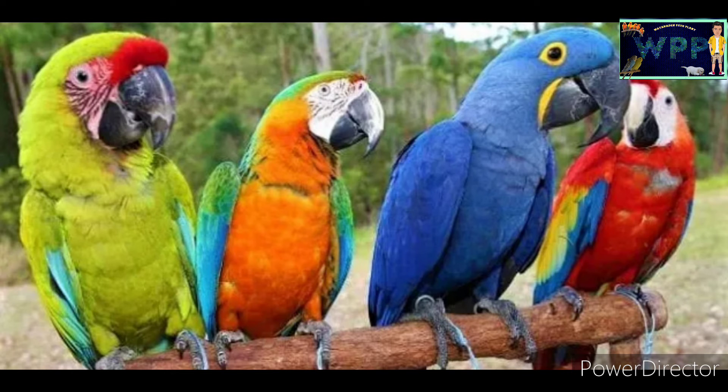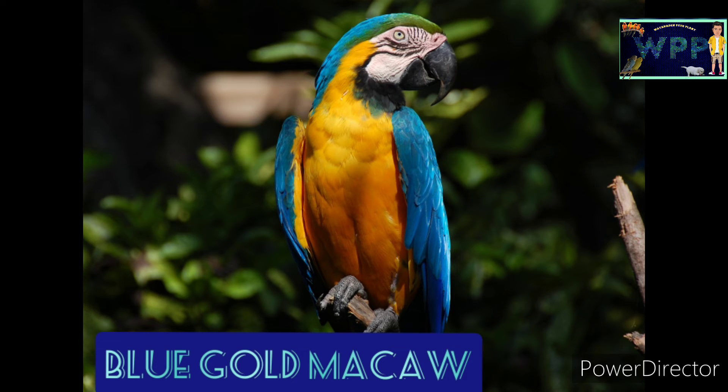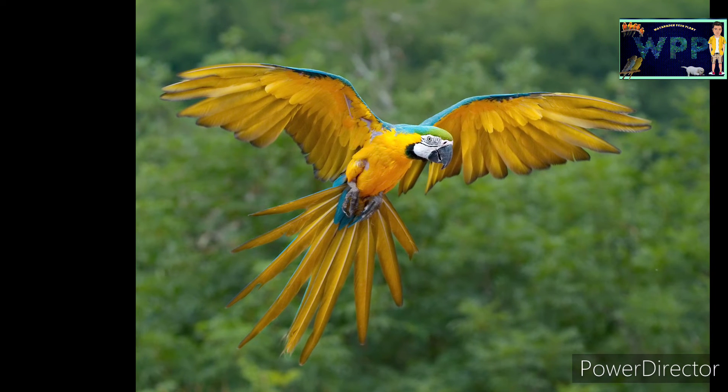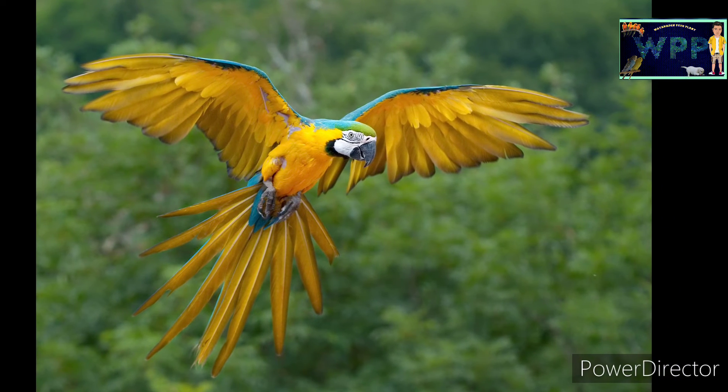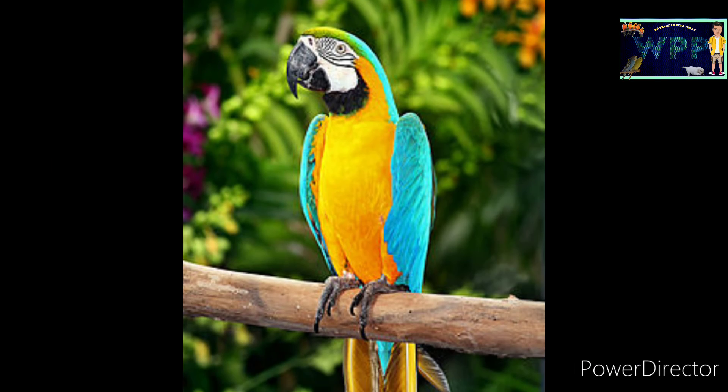The most important thing is that I've seen a lot of people in this video. But the body is a nice body. These are the most important body. This body is a nice body. This body is a very important body in South America.